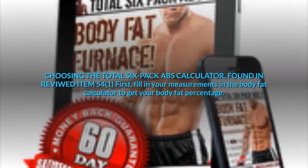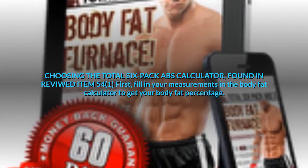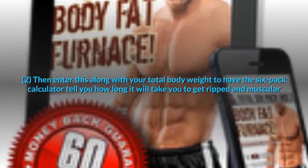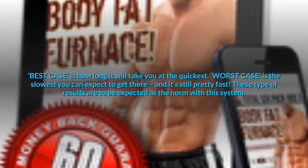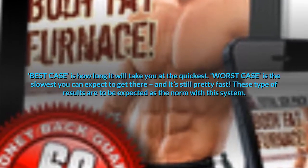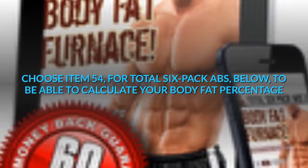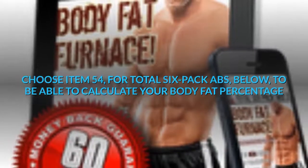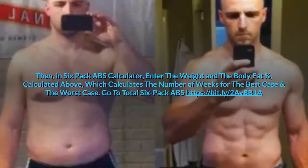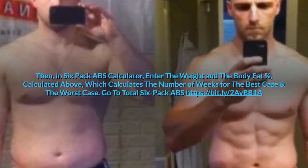Choosing the Total Six-Pack Abs Calculator, found in reviewed item 54-1: first, fill in your measurements in the Body Fat Calculator to get your Body Fat Percentage. Then enter this along with your total body weight to have the six-pack calculator tell you how long it will take you to get ripped and muscular. Best case is how long it will take you at the quickest. Worst case is the slowest you can expect to get there, and it's still pretty fast. These type of results are to be expected as the norm with this system.